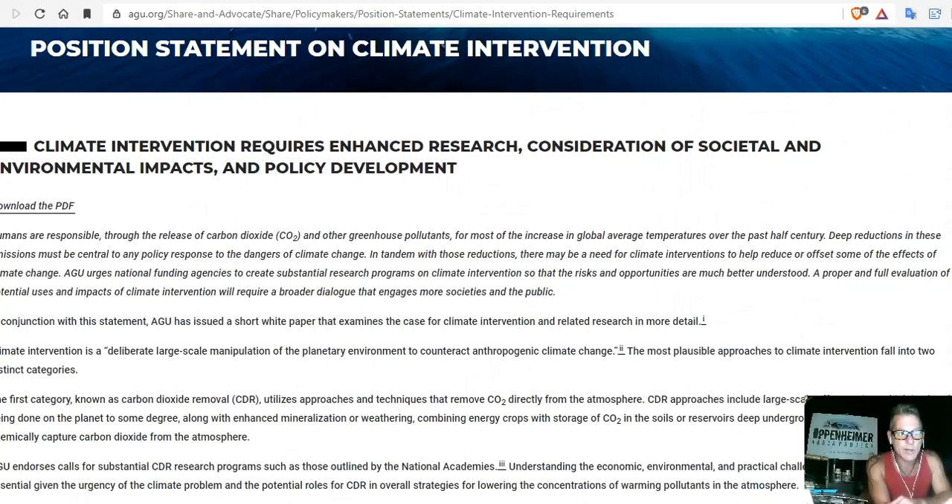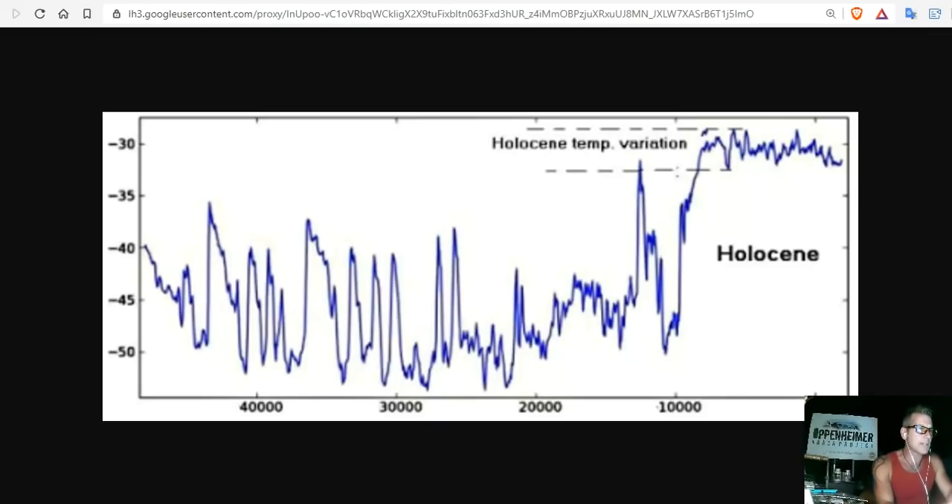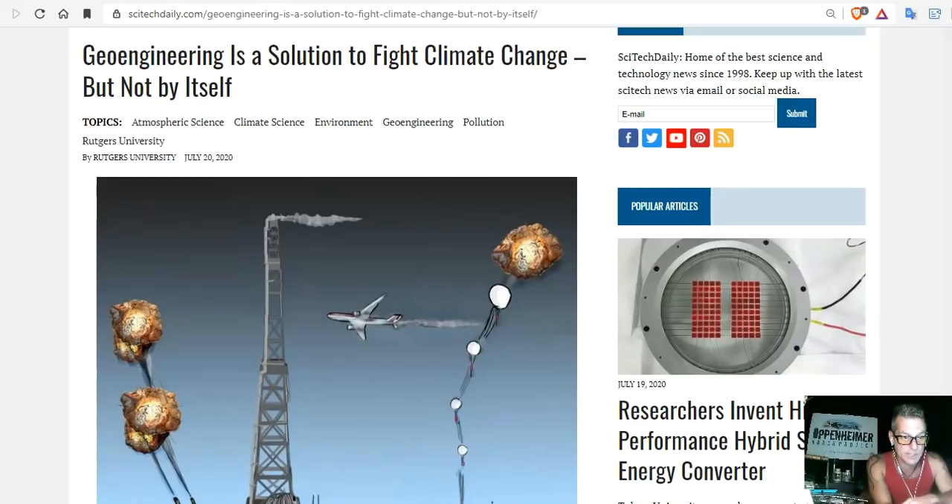These shills, corporate-paid charlatans, are a danger to humanity, to life on Earth, and to our future. And thankfully, the AGU agrees with me. Humans are responsible for the release of carbon dioxide, but climate intervention requires enhanced research, consideration of societal and environmental impacts in the short and long term, and policy development. There's a lot of bad things coming from academia, and none of it is using the precautionary principle or any of actual science. This is all pushed through political agenda for control over you and the planet.